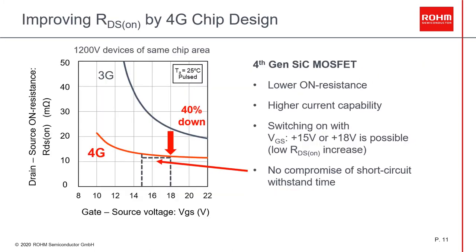When we compare the RDS(on) versus gate voltage characteristic of our third and fourth generation devices for the same chip size, we see that our fourth generation presents lower RDS(on) — around 40% less — which means higher current capability. Also, you can switch it on with 15V, but you can also turn it on with 18V and benefit from the reduction of switching and static losses. And despite the lower RDS(on), the short circuit withstand time is not compromised.